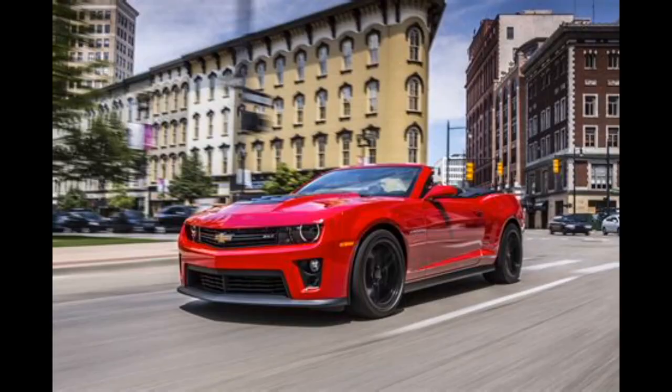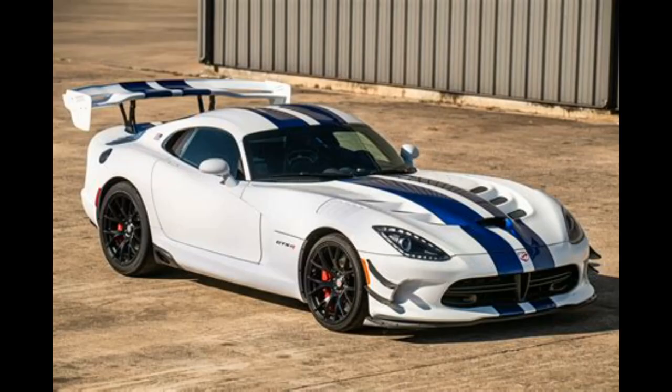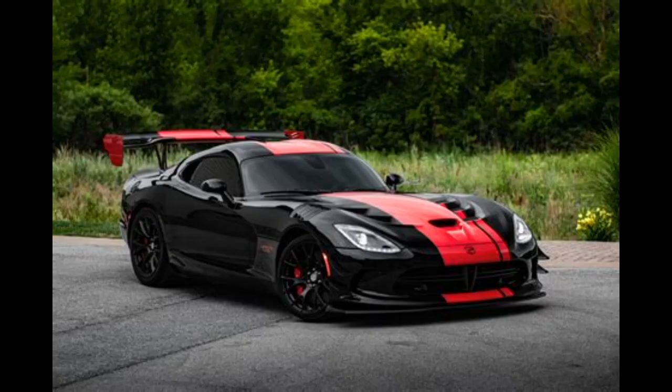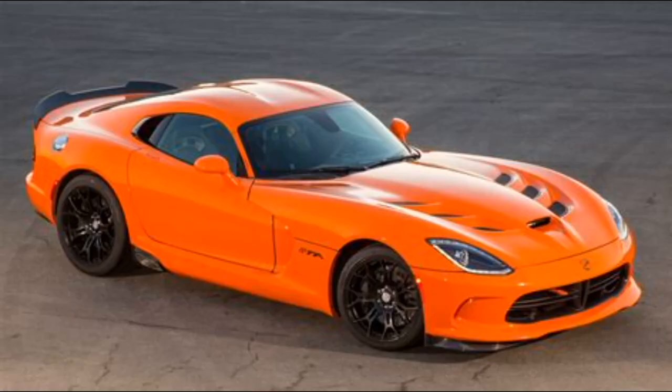Dodge Viper. Year banned: ranging from 1992 all the way through to 2002. The reason — safety concerns, particularly related to handling and power. Current status: it can be imported and driven under specific conditions, including compliance with Australian standards.